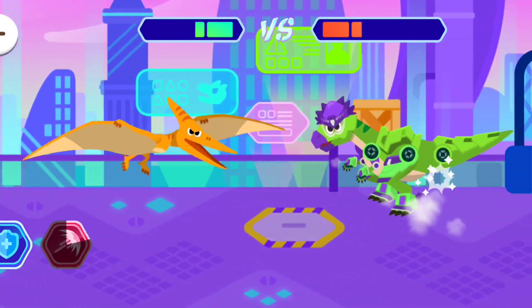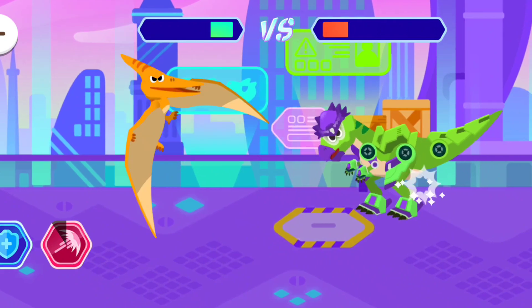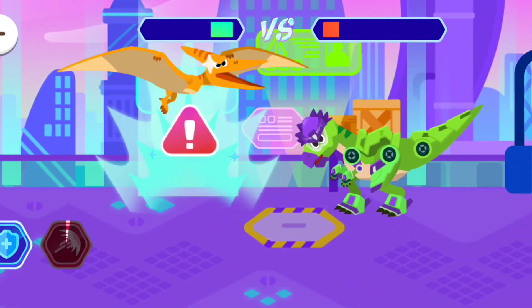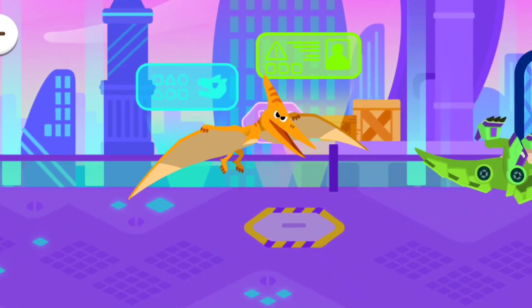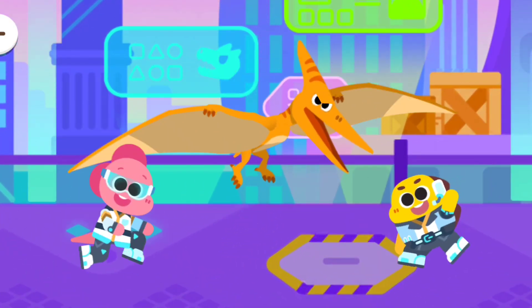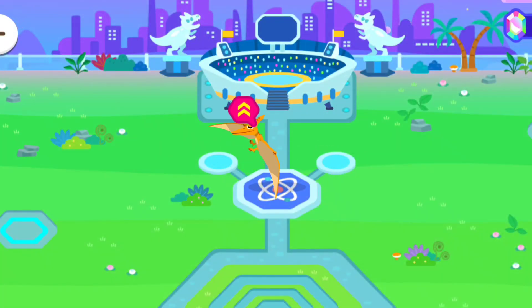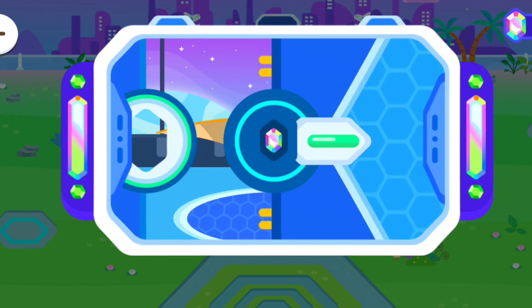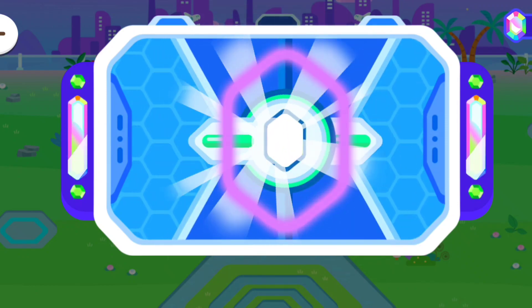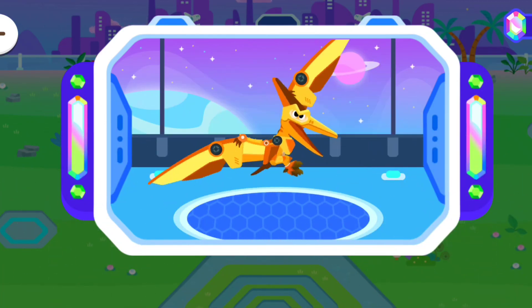Good luck! Wait! Transform the dinosaur with gems! Now! Wow! It's all grown up!